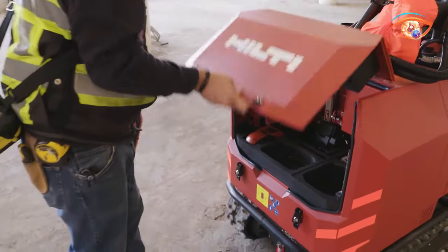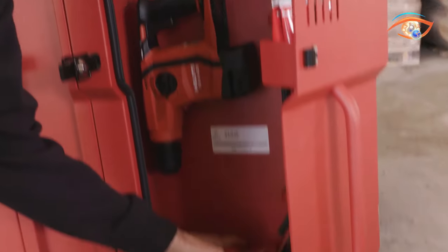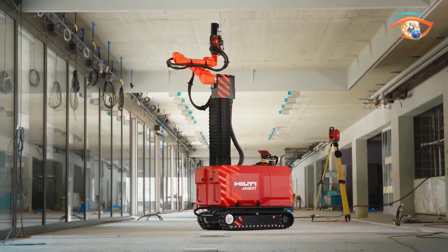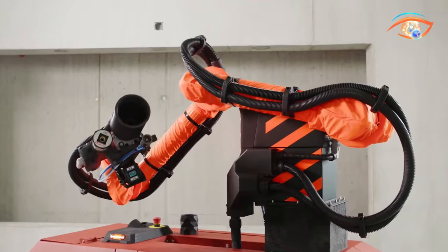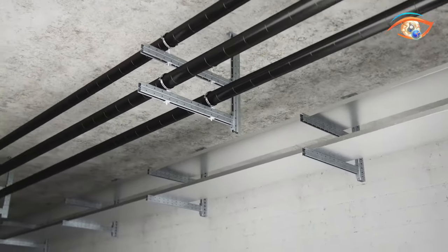Equipped with a built-in dust removal system, it leaves the workspace spotless, minimizing clean-up time and maintaining a healthier work environment. Embrace the future of construction with Helte Jibot, where cutting-edge technology meets unparalleled efficiency, transforming the way we build for a cleaner, smarter, and more productive tomorrow.